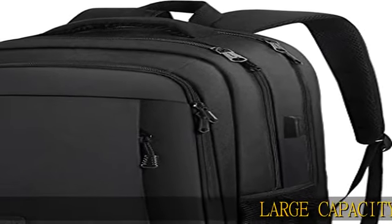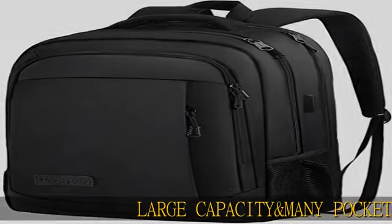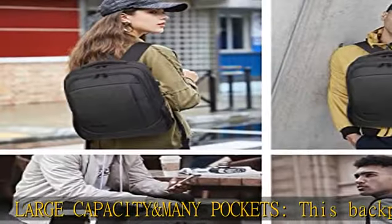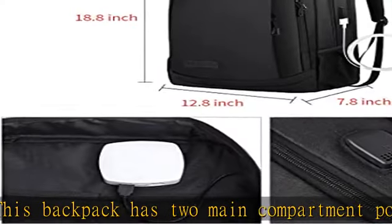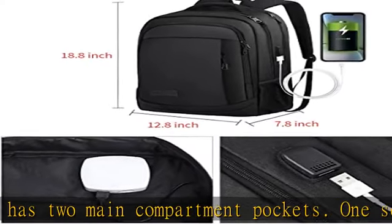Large capacity and many pockets — this backpack has two main compartment pockets. One separate laptop compartment holds a 15.6 inch laptop, as well as 15 inch, 14 inch, and 13 inch MacBook or laptop.